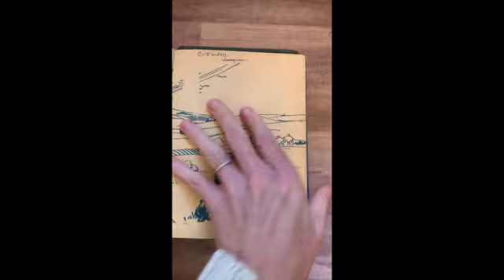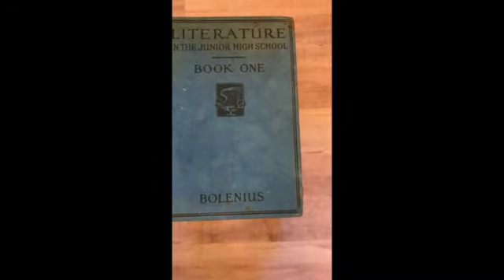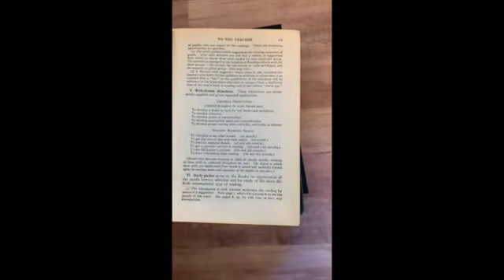I Know a Secret — this is more like a level one. Very colorful inside. I like this series a lot. This is the Easy Growth and Reading series — Literature in the Junior High School, book one. There's a note to the teacher in the front.